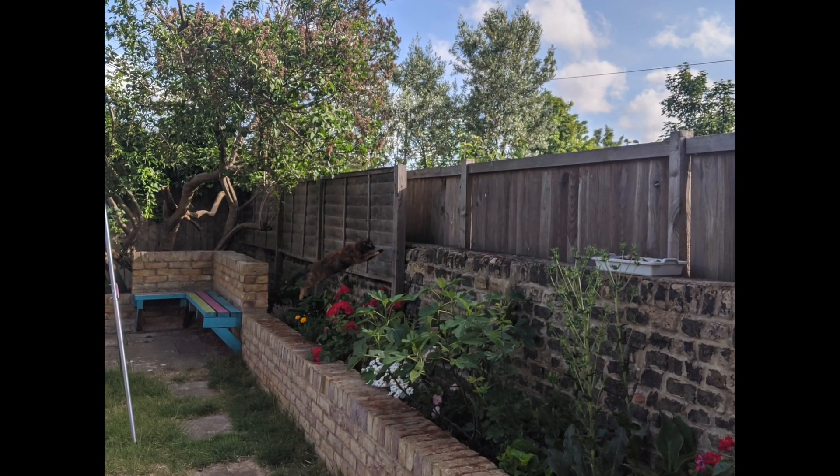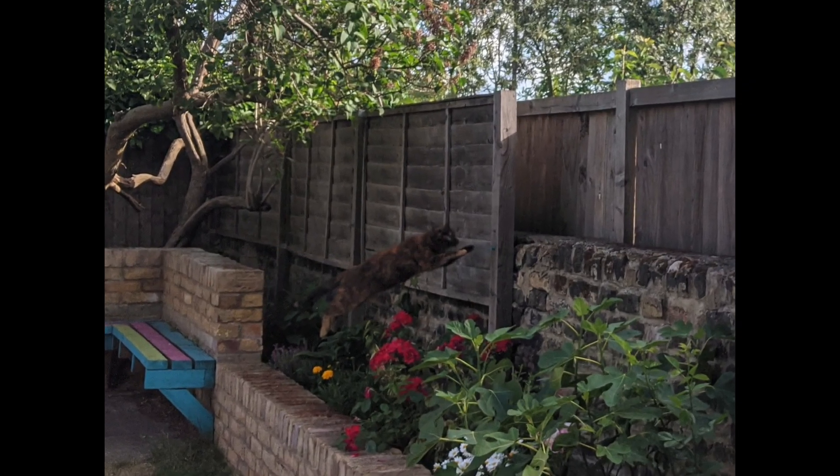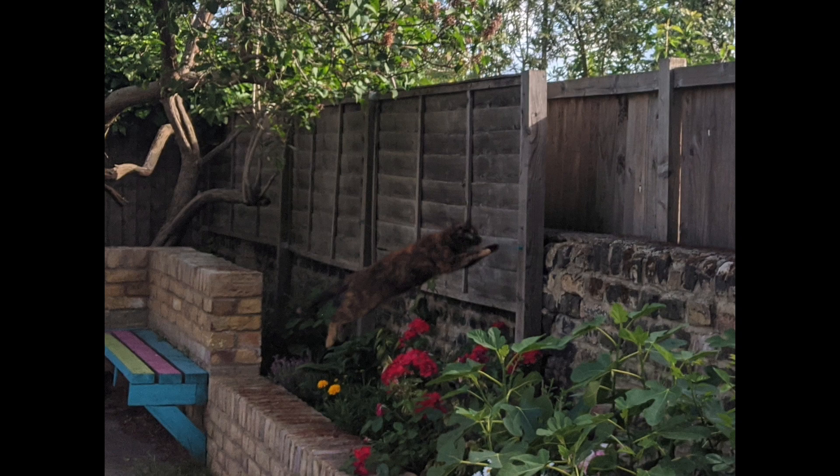Until today I didn't believe any of these stories were anything more than a case of misidentification. But everything I thought I knew has changed today. I spotted a wild cat roaming in my garden. I managed to take a picture, but that is not enough to identify it. So before I go on YouTube saying that I've seen a wild cat roaming in my back garden and make a fool of myself, I need to get extra proof.